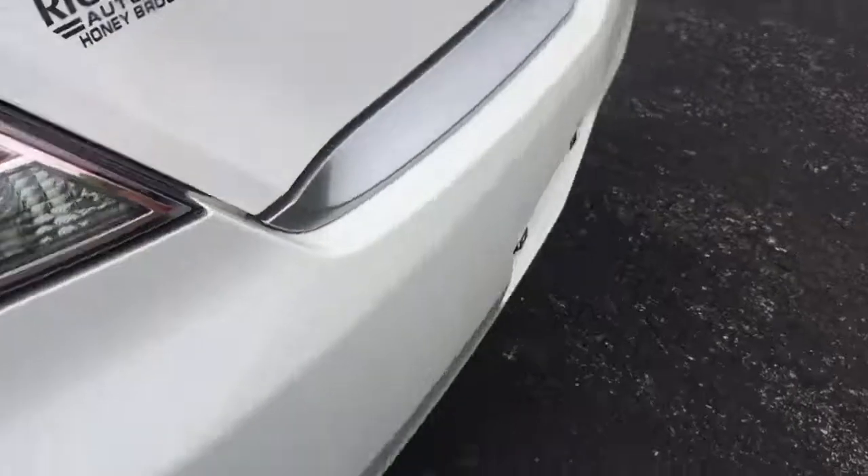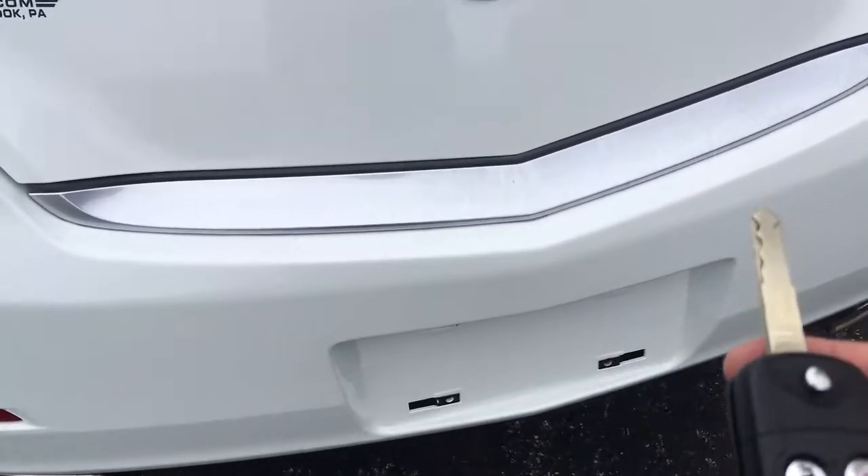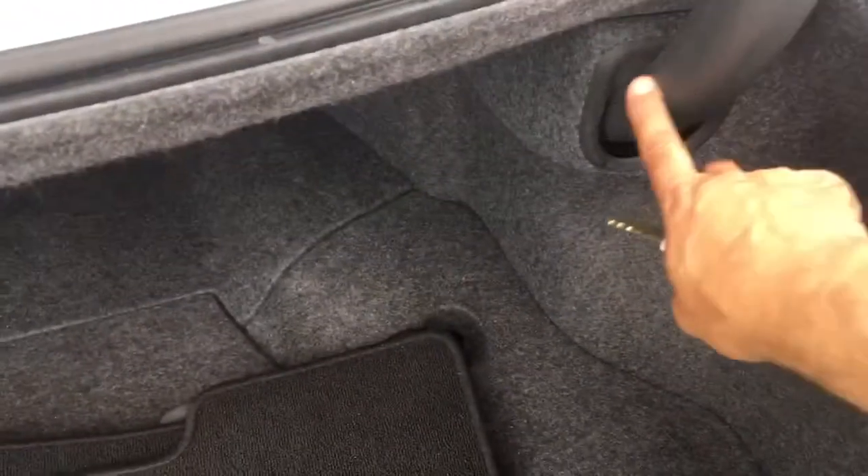These seats do not fold down, but it does have a pass-through to the trunk. Here's the keyless entry — there goes the trunk. Huge trunk with mats included. And I like how the trunk hinges actually go into the body here so nothing gets caught — it's all contained. I think that's really clever.